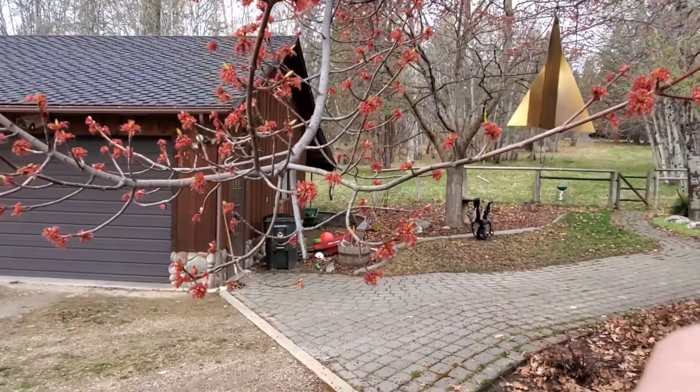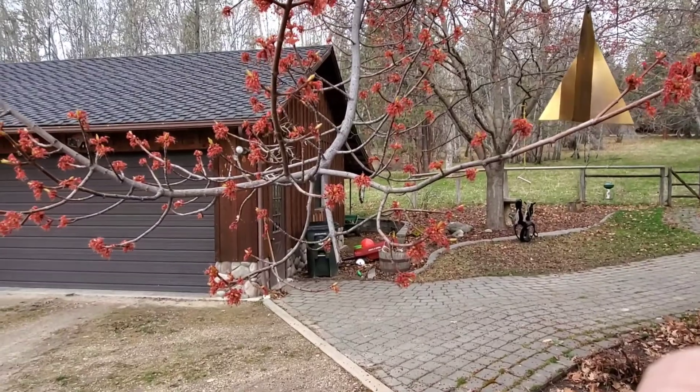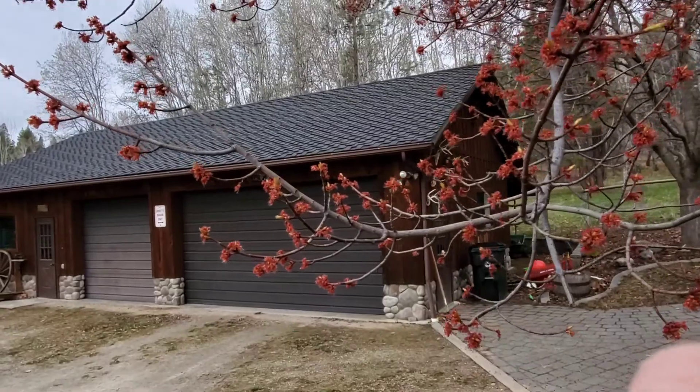That's it — that's the first little bits of life in our garden that I wanted to share with y'all real quick. Have a great day!